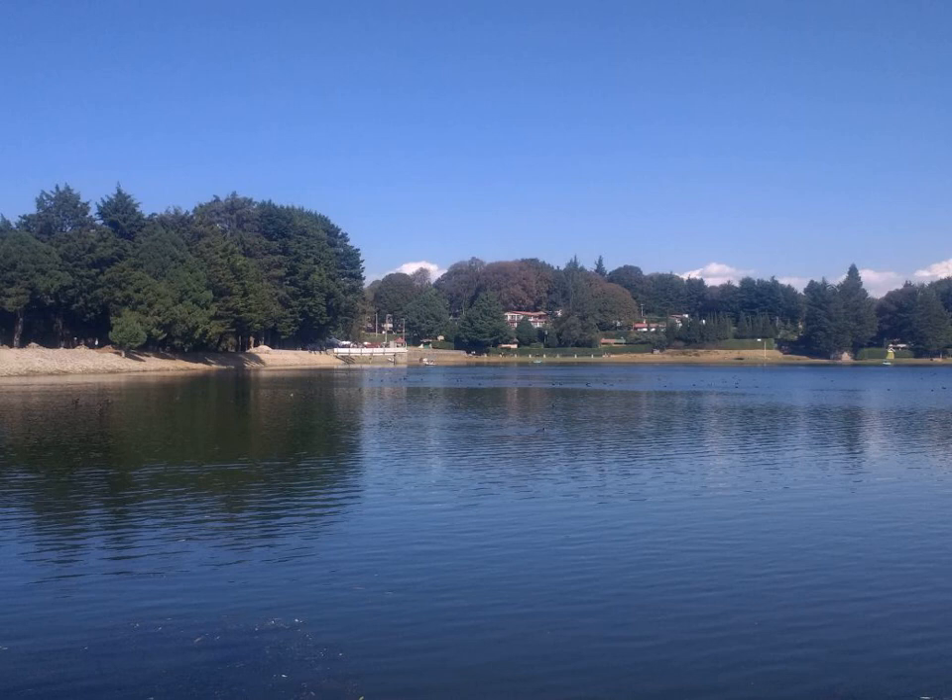Pachira Aquatica is a tropical wetland tree of the Mallow family Malvaceae, native to Central and South America where it grows in swamps. It is known by the common names Malabar Chestnut, French Peanut, Guyana Chestnut, Provision Tree, Saba Nut, Munguba, and Pumpo, and is commercially sold under the names Money Tree and Money Plant.